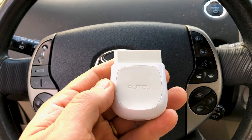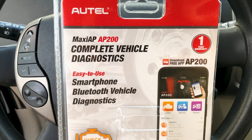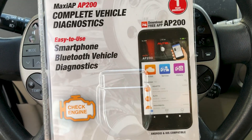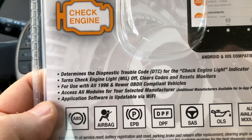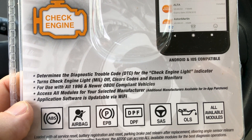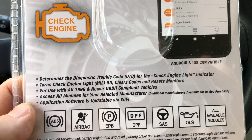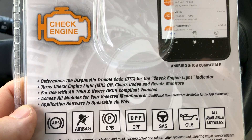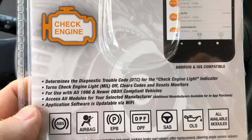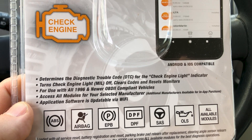This one is a really inexpensive way, and it doesn't just read codes — it offers a lot more benefits. They call this a complete vehicle diagnostic tool, and it links through Bluetooth with your cell phone. It can determine diagnostic trouble codes, check the engine light indicator, turn off the light, clear codes, reset monitors, and it works on 1996 and newer OBD2 compliant vehicles. Pretty much all vehicles from 1996 on use the same type of plug-in, and this accesses all modules for your selected manufacturer.